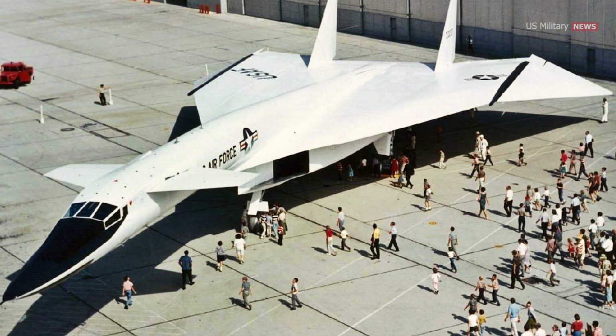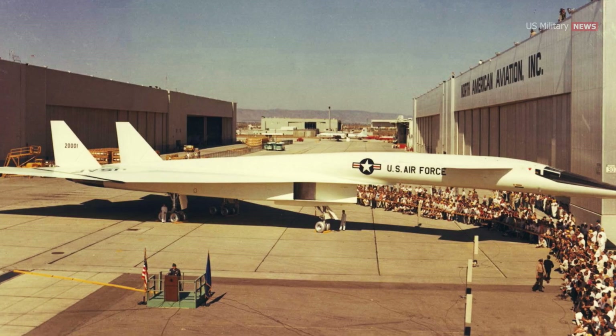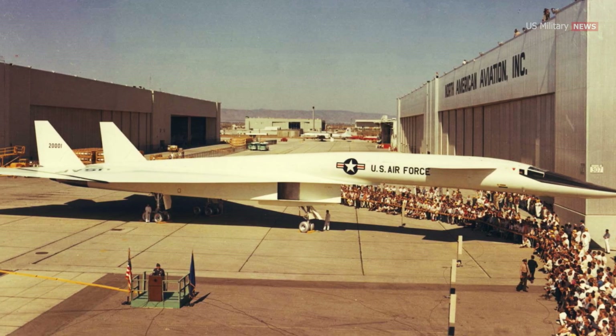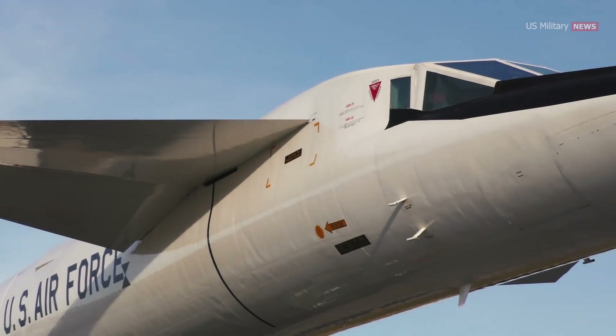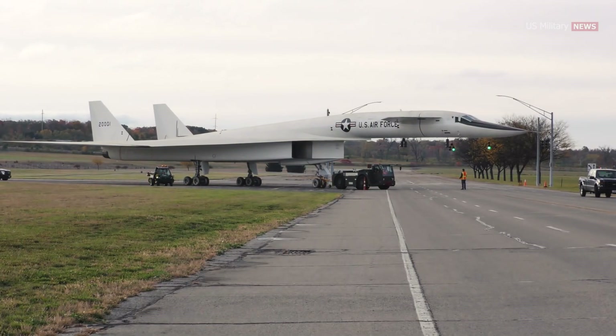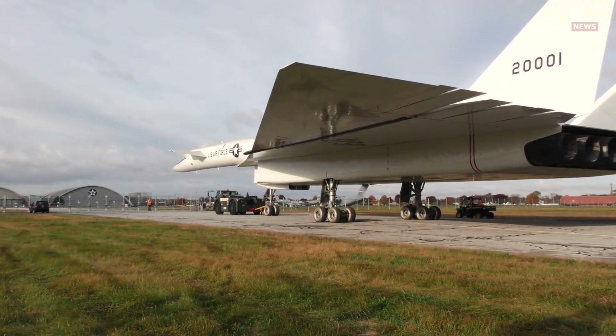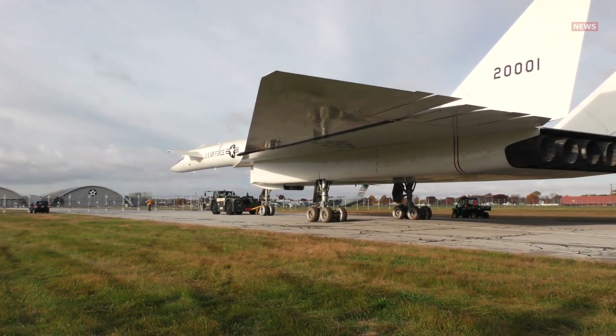Named Valkyrie after the female battle spirits of Norse mythology, the bomber was built to penetrate Soviet air defenses in a nuclear war and deliver thermonuclear bombs on targets. The XB-70 was 196 feet long, 31 feet tall at the tail, and had a maximum gross weight of 521,000 pounds.